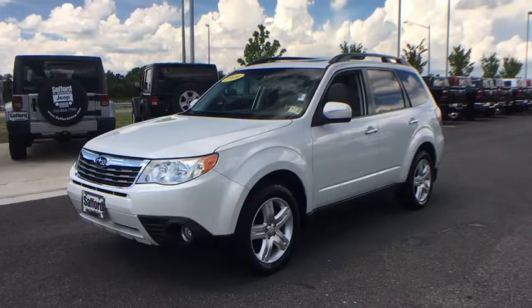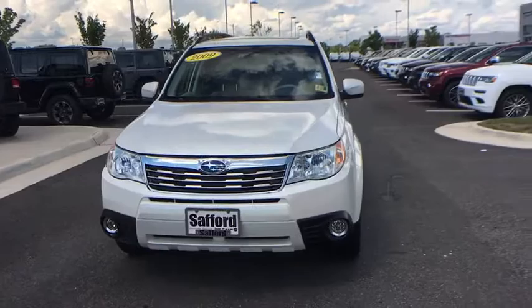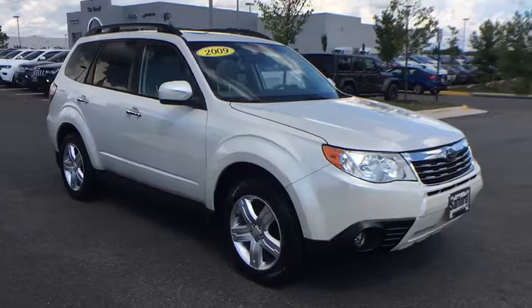The 2009 Subaru Forester. The Subaru Forester is a sensible, practical, and affordable vehicle. It has an impressive, comfortable ride and handles well. This vehicle has less than 70,000 miles.